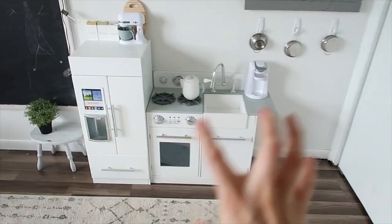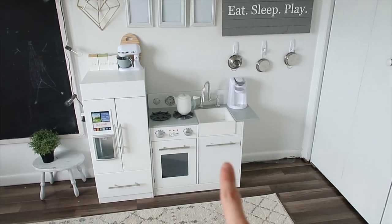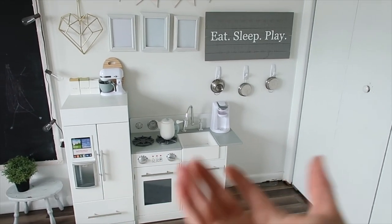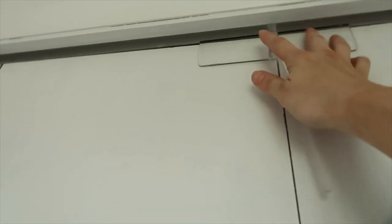This kitchen is also an Amazon find. A lot of people ask about it — I love it. The ice maker even works on it and the girls think it's a real kitchen. It looks so cute and petite.